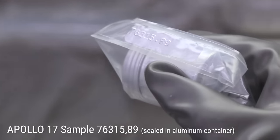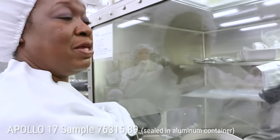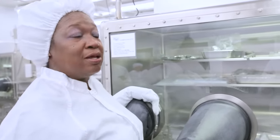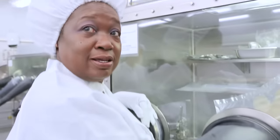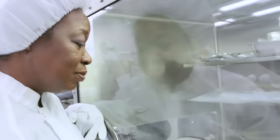This is Apollo 17's sample. The sample number is 76315, 89 — so you know that this sample has been broken into at least 89 pieces. That's how they're indexed and packaged for storage. If the moon rocks are open, we only touch them with Teflon, aluminum, or stainless steel — tweezers or Teflon gloves over the neoprene gloves. You're controlling the materials that actually touch the moon rocks. And if they see that material on the sample when analyzing it, they can subtract it out, because they know exactly what you manipulated it with.